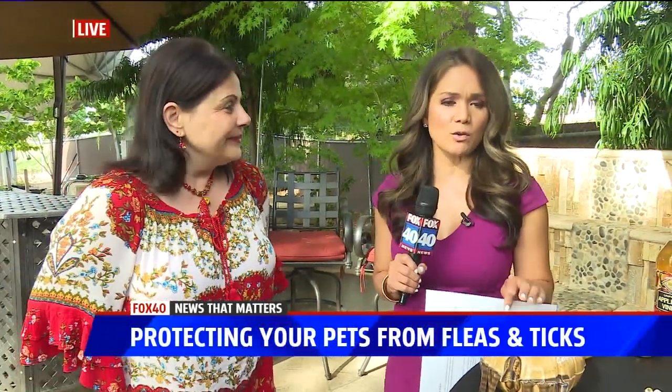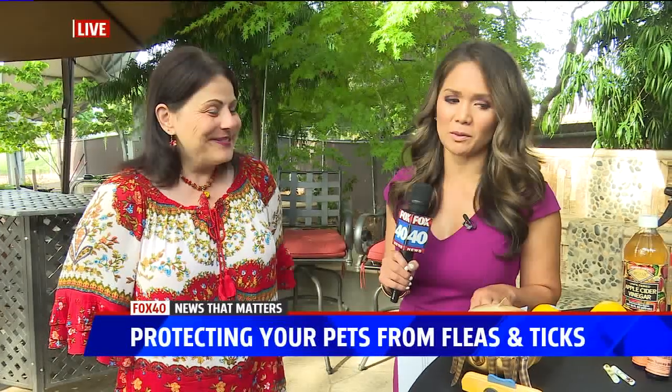Great advice as always, Dr. Jill. Thank you so much for being with us this morning. We really do need to keep our pets safe from fleas and ticks this season, especially because of what our dogs get into.